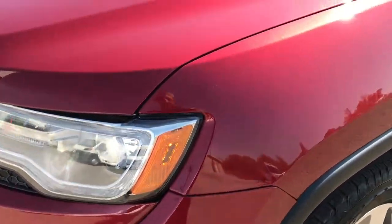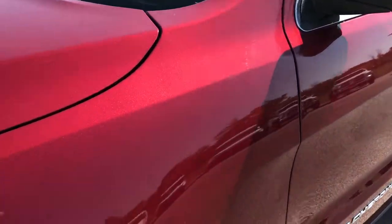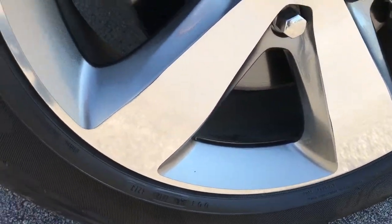We shoot all of our videos in 1080p, so if you have HD capabilities, turn them on now so you can see just how clean this Jeep is — it's like you're standing right here next to the vehicle with me.